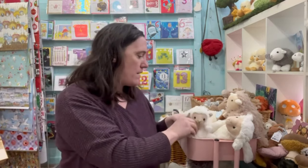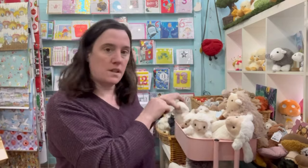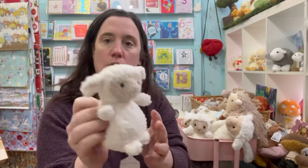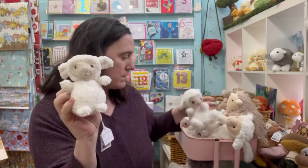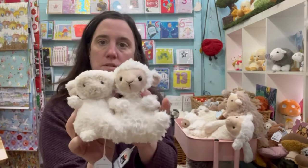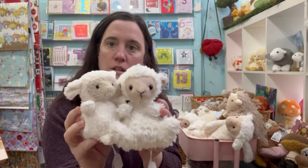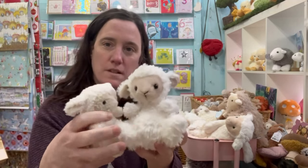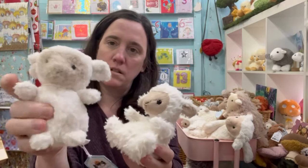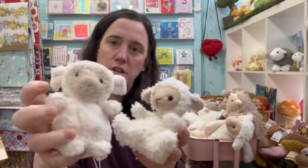And then we have the Wee Lamb. Just a little bit smaller, this one's got lots of beads in the bottom. This one's a lot more squishier.